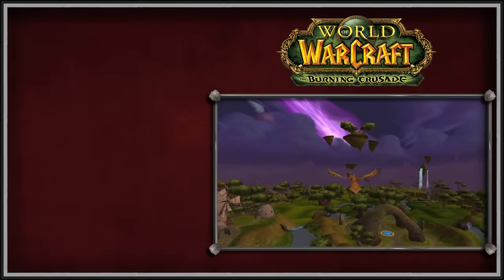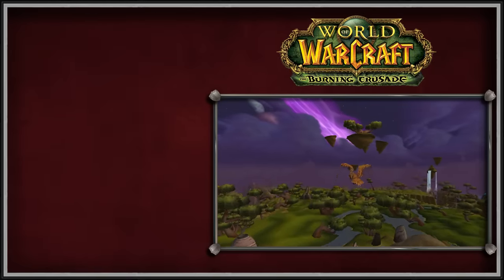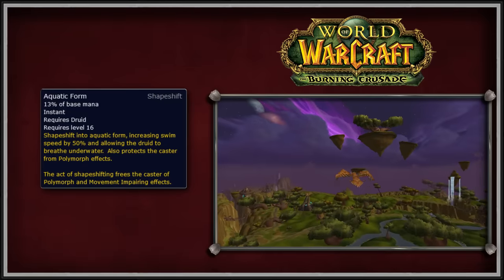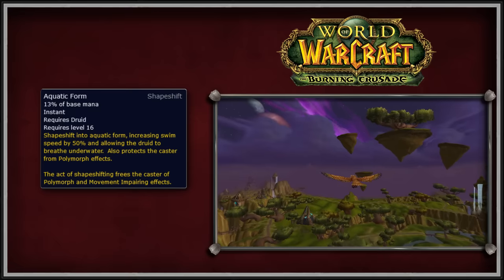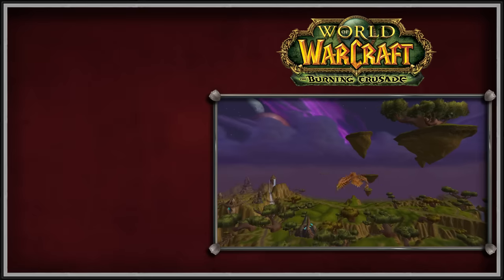Moving on to WoW's first expansion, The Burning Crusade. TBC only saw one minor change to both the Travel Form and Aquatic Form, with the amount of mana used to shapeshift into these forms being reduced from 20% to 13%. This was presumably done because all the other Druid shapeshifting forms were also receiving mana reduction costs, and so the devs decided to reduce the mana costs across the board for all Druid shapeshifts.